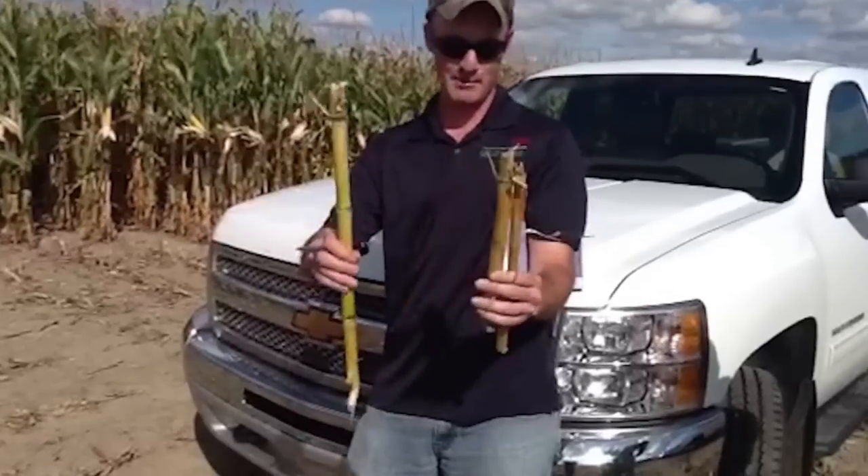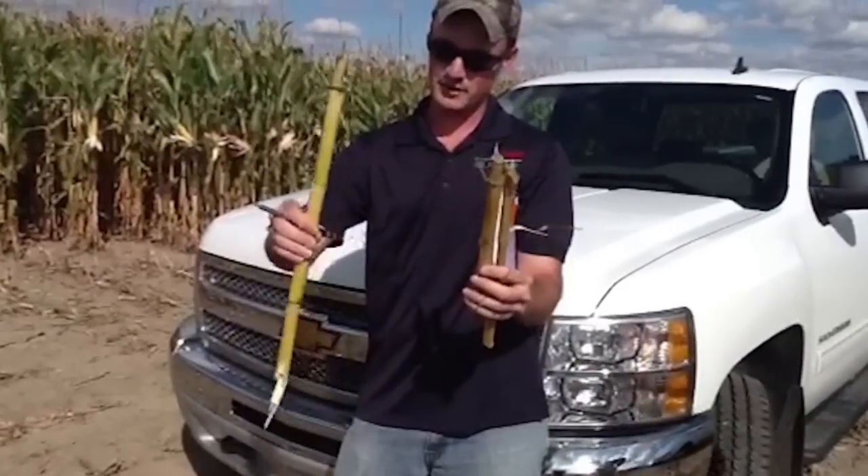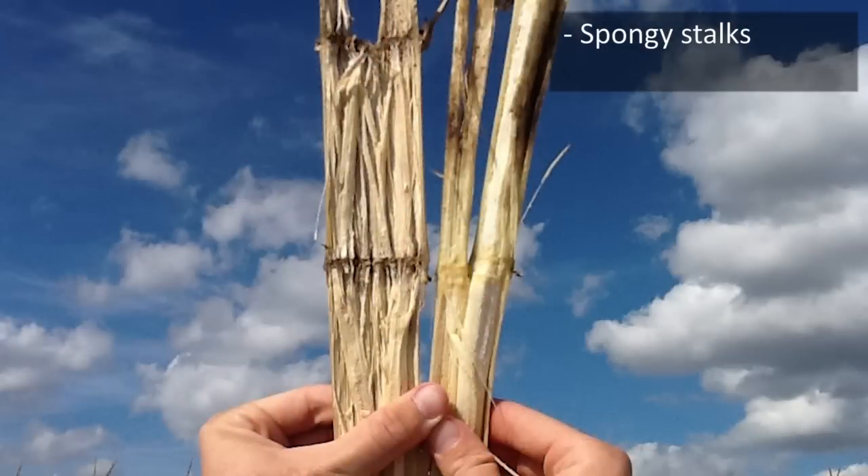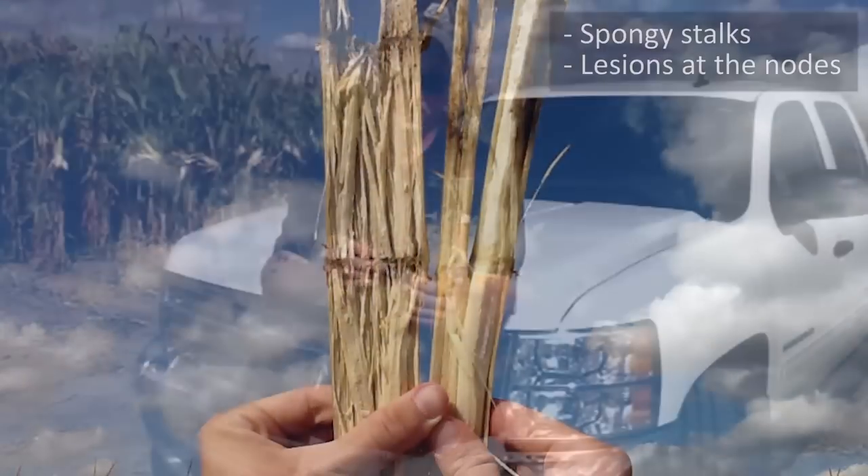Here we've got two different hybrids, 30 inches apart. One exhibits very good late season plant health. One exhibits very spongy stalks and the typical Anthracnose lesions at the nodes.